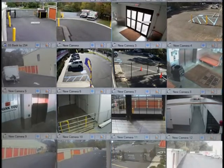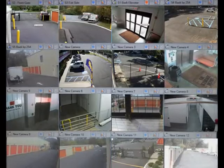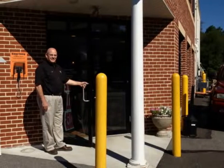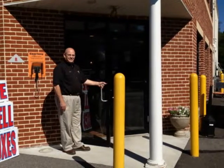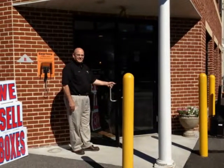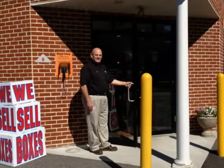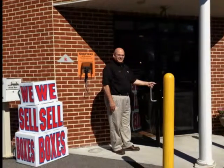At the Storage Depot, we understand your concern about the security of your belongings and take this responsibility very seriously. Our staff looks forward to welcoming you and providing you with a personal tour of our award-winning self-storage facilities. We are proud to show you why the Storage Depot has been chosen the best in South Jersey for the last eight years.